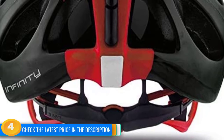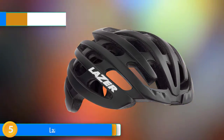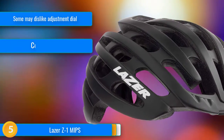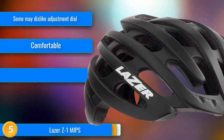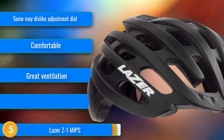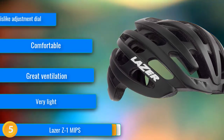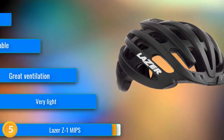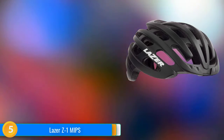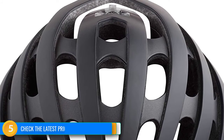At number 5, the Laser Z1 MIPS earns recognition for its incredibly lightweight design and noteworthy ventilation. It features 31 vents that are large and placed exceptionally well, keeping your head cool when you begin to sweat. Its 305-gram weight in a men's size large is among the lightest helmets in our lineup with a built-in MIPS liner. With comfortable padding and a unique headband adjustment dial on top of the helmet, there's a lot to like about the Z1.